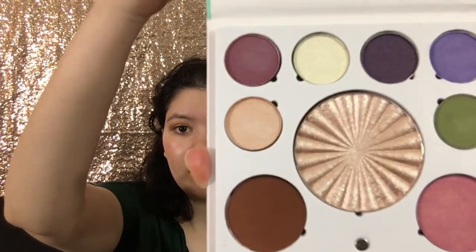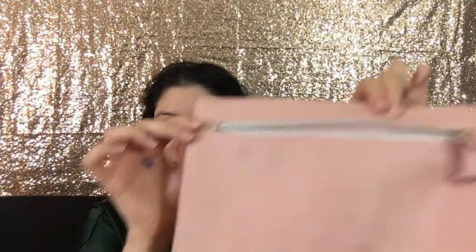So I'm just going to do a quick recap of what I got. I got the Ofra Makeup Setting Spray, the Ofra HD Volumizing Mascara, the Ofra Lip Liner in the shade Chestnut, the Ofra Lasting Liquid Lipstick in the shade Verona, some makeup wipes, this beautiful palette, and a really cute makeup bag.